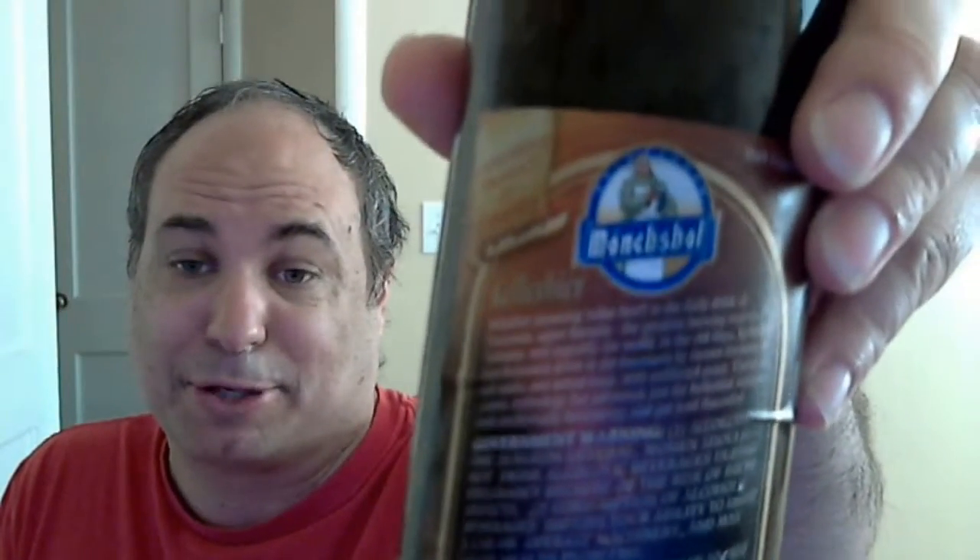I went to the brewery website and there was virtually no information on the beer. I have no idea how long this beer's been around, but most German beers have been around at least a couple hundred years. As far as I know, this is a year-round beer. This single bottle cost me four dollars.